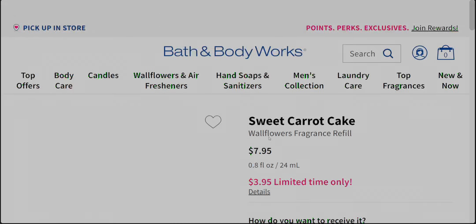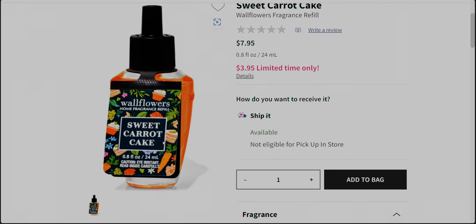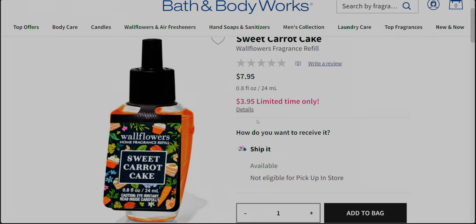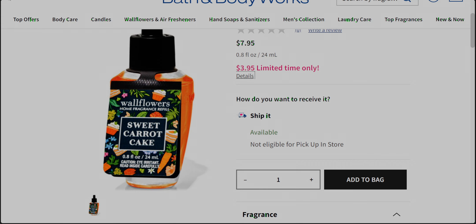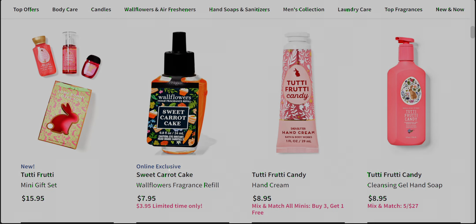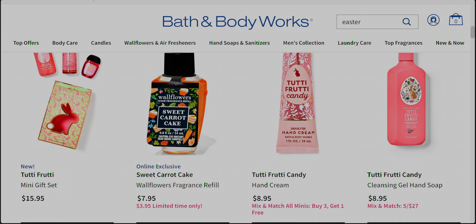Oh my gosh, they really outdid themselves with this packaging — it is so decorative! We've got Sweet Carrot Cake with the carrot slices and carrots. It's $3.95 today, limited time only — and it's an online exclusive! I seriously just want to place an order because I want this wallflower refill. I cannot believe it's an online exclusive.